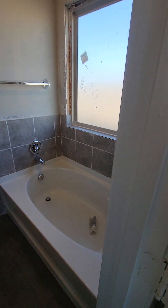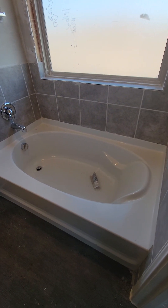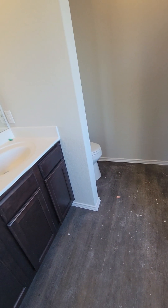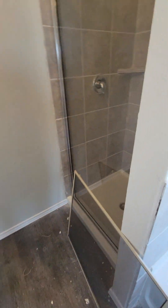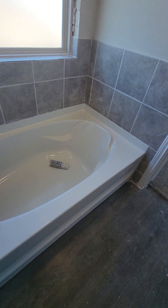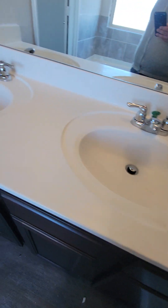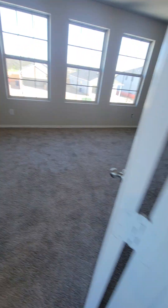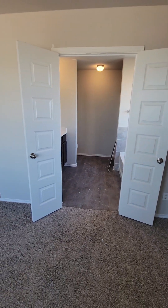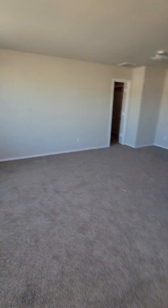Here's a separate tub and shower. Double vanity, lots of nice windows, nice lighting, double doors — a nice touch.